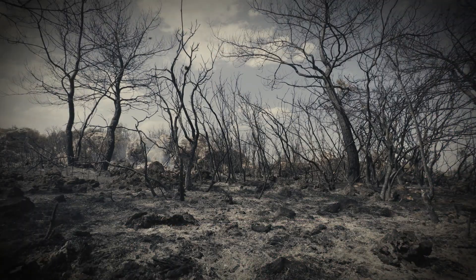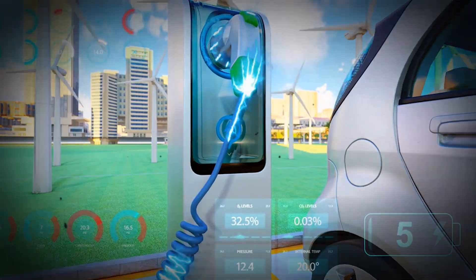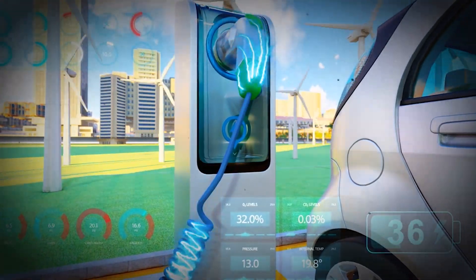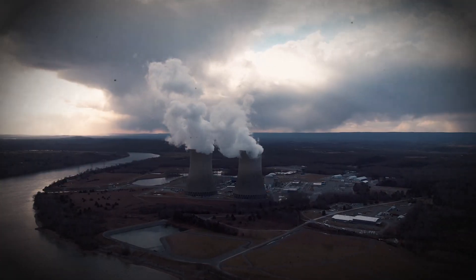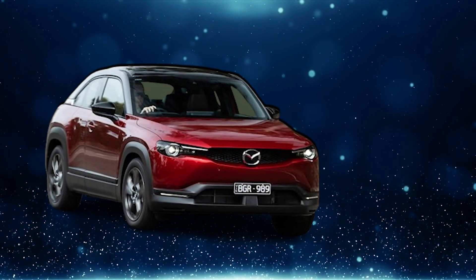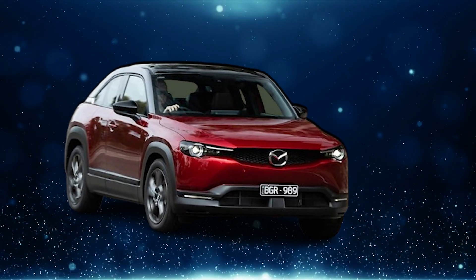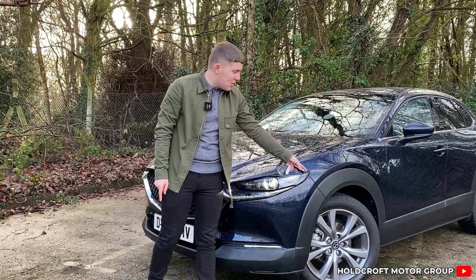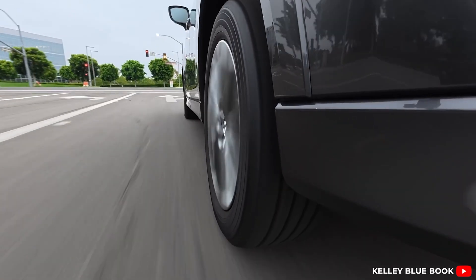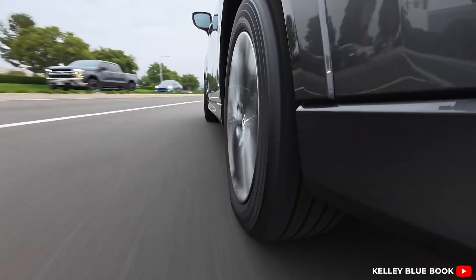Then there's the environmental impact beyond just what comes out of the tailpipe. It's easy to forget that most EVs rely on electricity generated from fossil fuels like coal or natural gas in many parts of the world. So while the car itself produces no exhaust emissions, the power it uses often does — meaning EVs might be cleaner, but aren't entirely green, depending on your local power grid's energy mix.